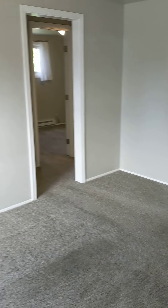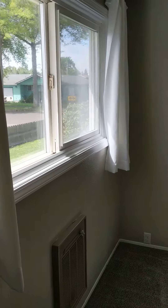Walk right into the living area. It has a cute little built-in shelf there.